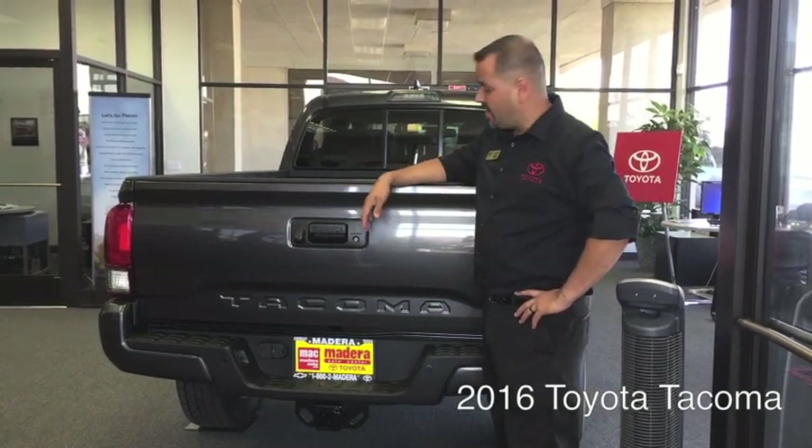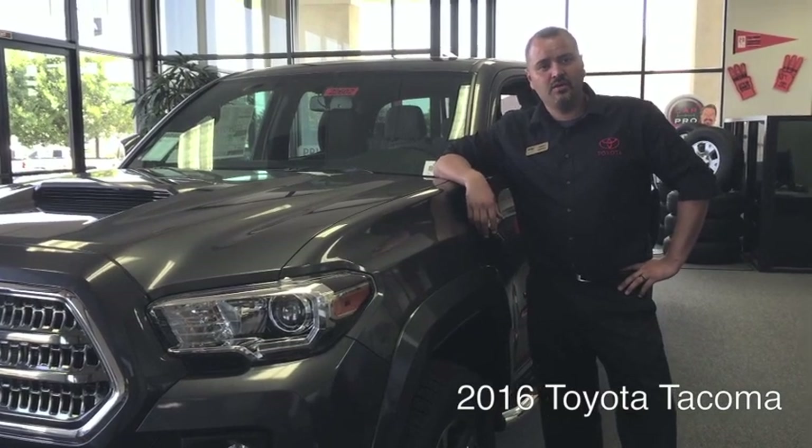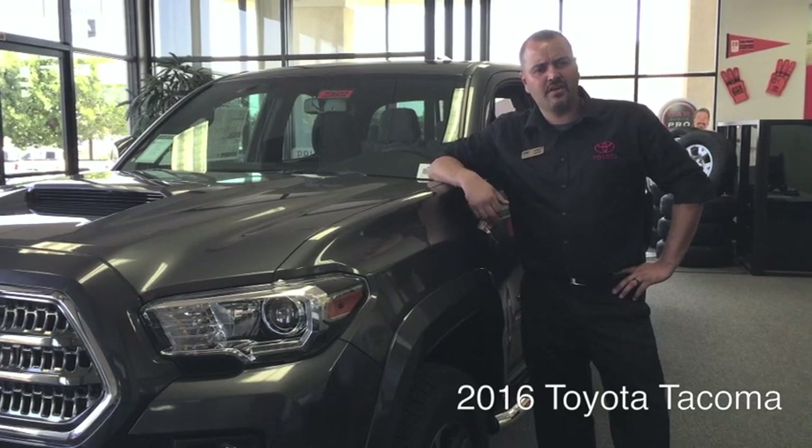And of course, you still get the backup camera, and they've added a lockable tailgate. For more information about the 2016 Toyota Tacoma, feel free to call us at 1-800-2-MADERA or visit us online at maderatoyota.com.